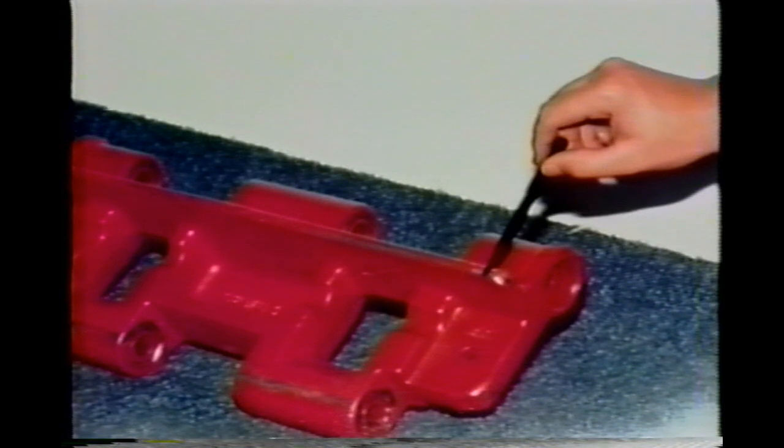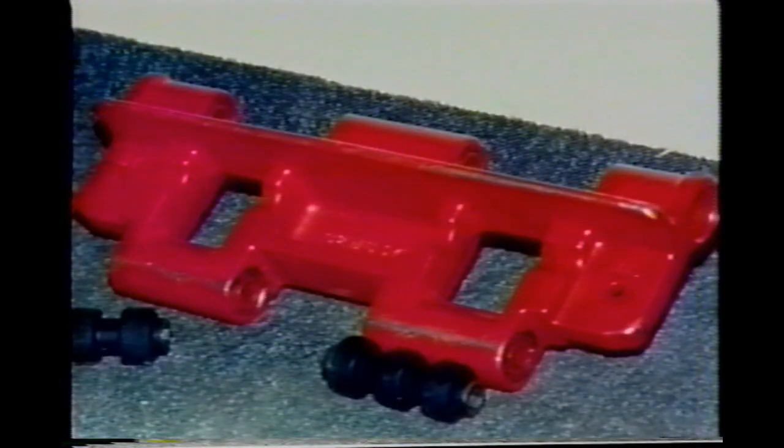Each track shoe, double heat-treated, is now redesigned and built heavier for longer life. Bushings, newly designed with better quality control, account for greater flexibility and longer life.